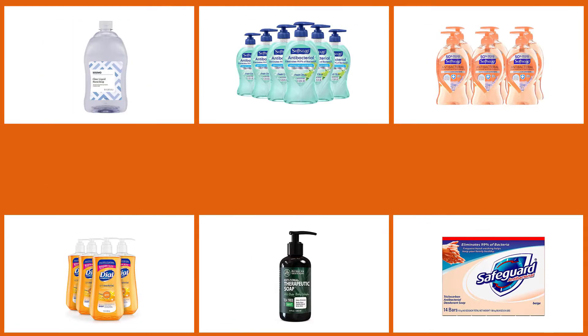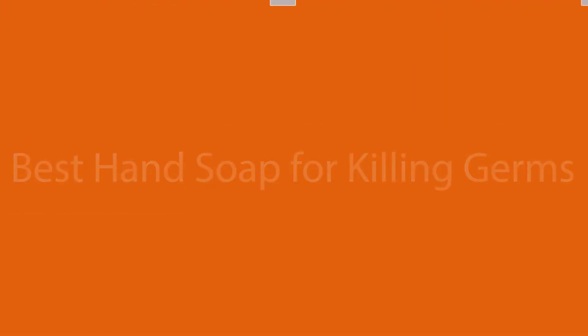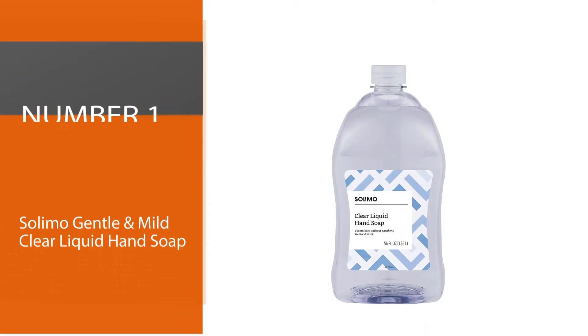We have curated a video of the best hand soaps that work effectively and help you maintain personal hygiene. Check out these 15 best hand soaps for killing germs and staying hygienic. Continue watching and choose your pick.